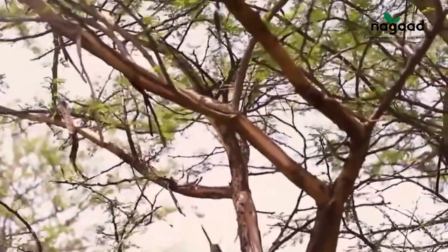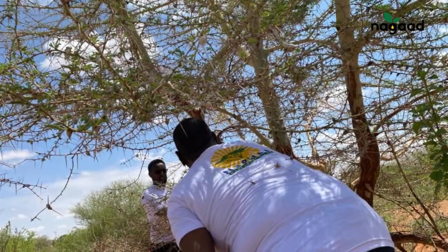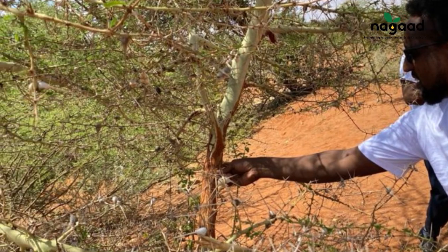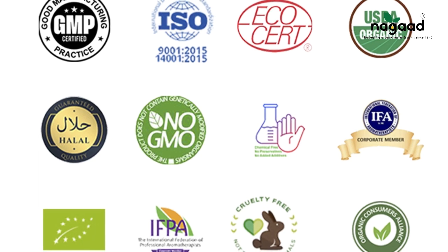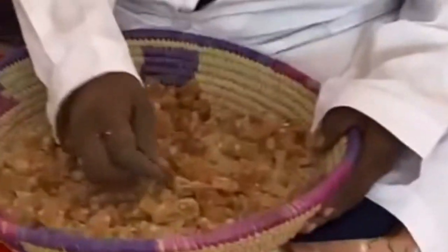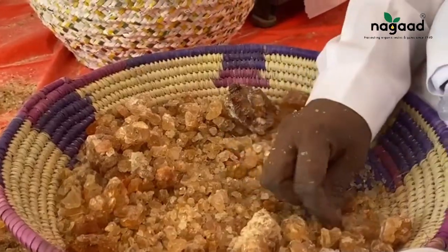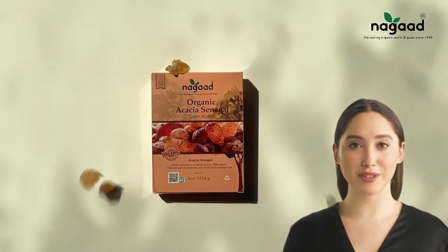Nagad Resins and Gums specializes in the production of wild-crafted, 100% organic Acacia senegal resin, cultivated through natural and sustainable methods. Nagad gum arabic holds certifications such as GMP, USDA Organic, and Ecocert. It's vegan-friendly, gluten-free, non-GMO, and enriched with fiber and natural prebiotics, offering a wholesome and inclusive choice for a range of lifestyles.